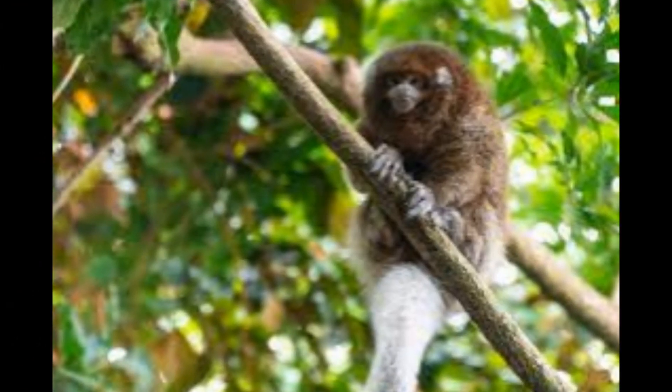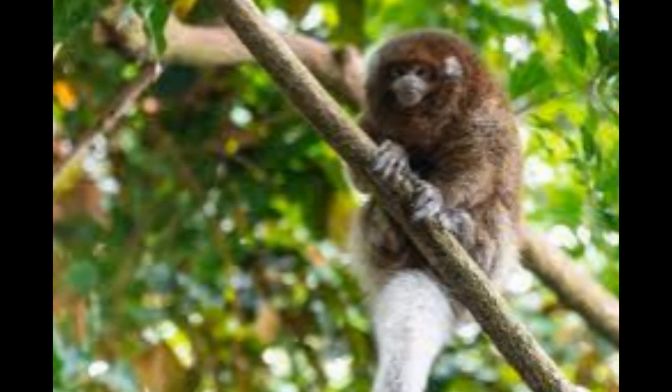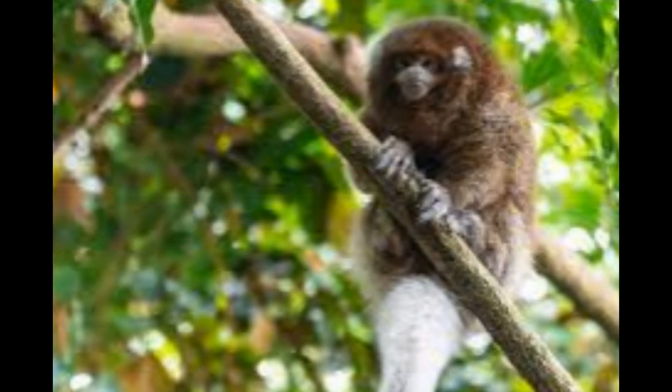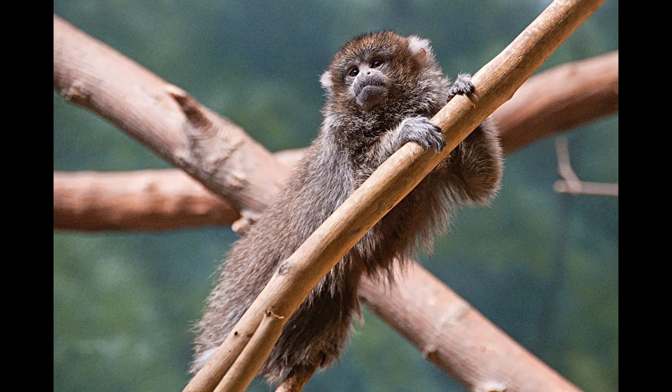The white-eared titi monkey is currently classified as least concern by the International Union for Conservation of Nature, but their population is decreasing due to habitat loss and fragmentation. Conservation efforts are underway to protect their habitat and prevent further population decline.